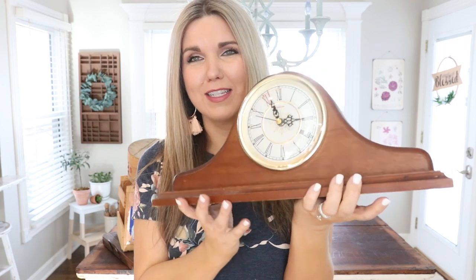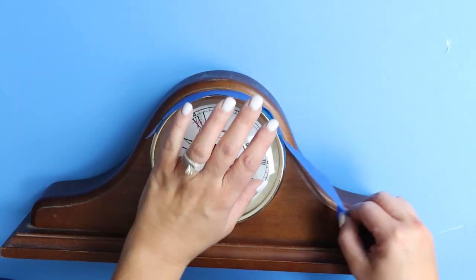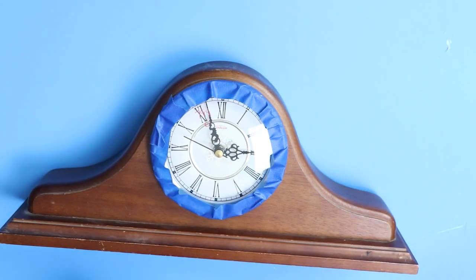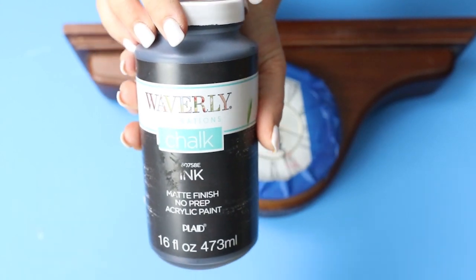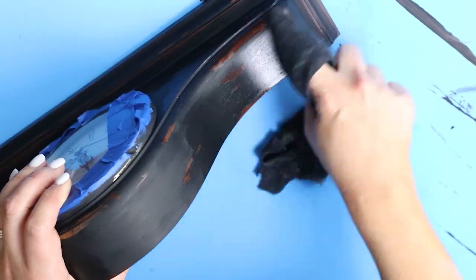This next item — you're not going to believe what I got it for. One of my most popular videos is a clock I painted Annie Sloan duck egg, and I found another very similar clock. It was originally priced at $8, but it was a 75-cent tag day so I got it for 75 cents. I'm going to paint it in Ink by Waverly, distress it, and use it on my mantle — it's going to look so cool.